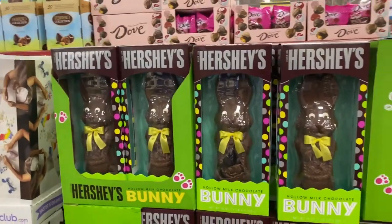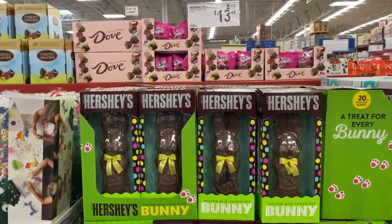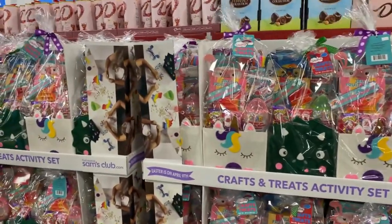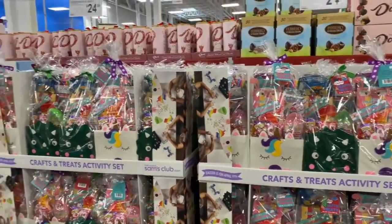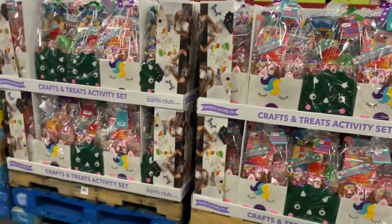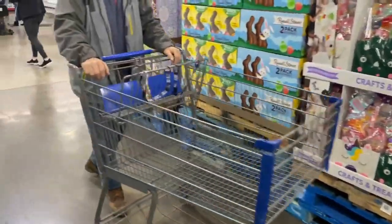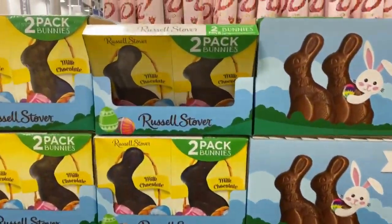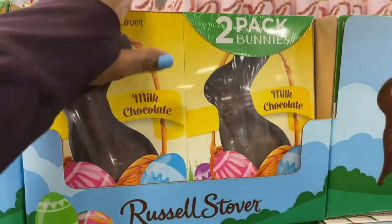Right here, the Hershey's bunnies, 20 ounces for $13.48. Easter baskets are already out guys — $24.98 here at Sam's. We have the two-pack bunnies over here for $6.78. Milk chocolate.